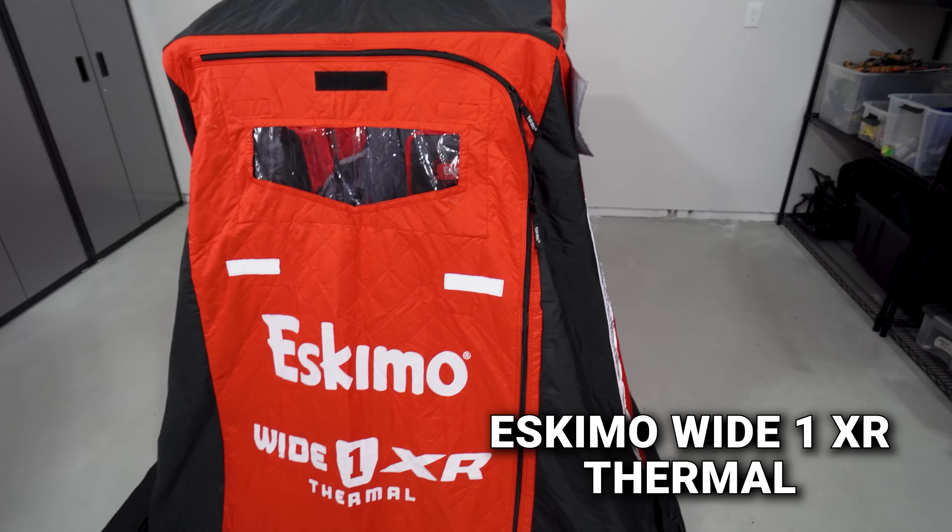In terms of warranty, the Clam shack has a three-year warranty — the best of the three. Both the Otter XT Hideout and the Eskimo shack have a one-year warranty.